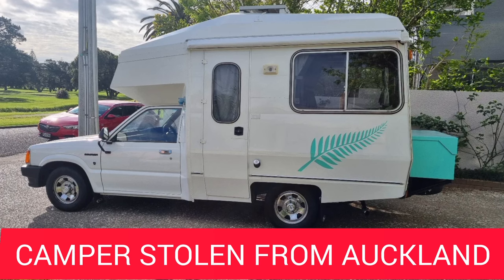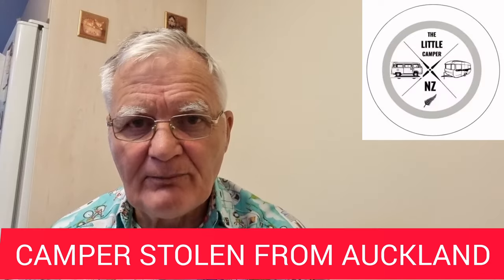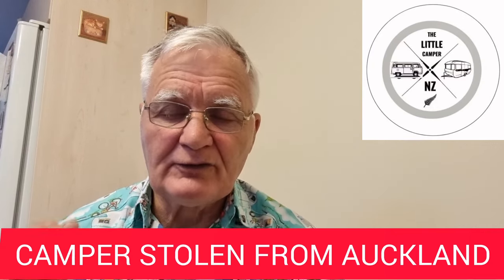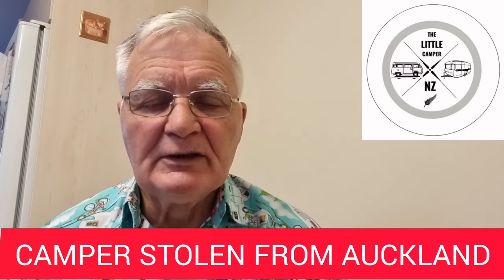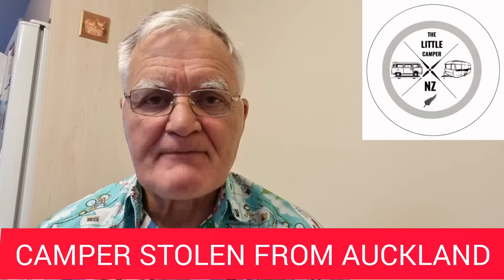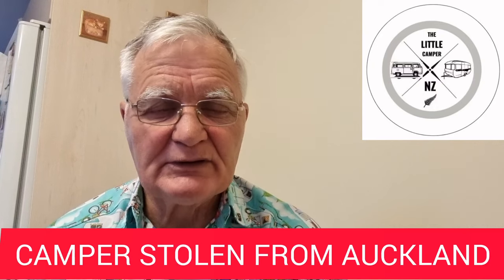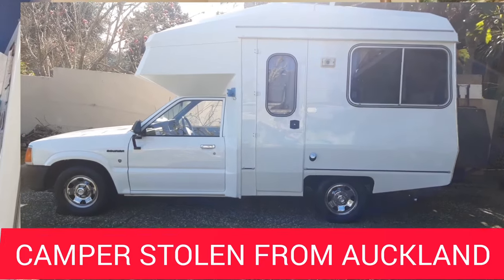I'm putting a plea out there. I'm going to show you some photos of the camper. If you are in New Zealand and you do see this camper around, please get in contact with the police or get in contact with me on this channel. I'm going to put a montage of photos and bits and pieces to do with this camper. Just bear in mind there may be some changes that they've done to it, like they may have taken the fern off the side or painted the box different on the back.